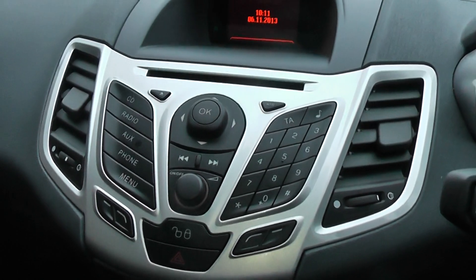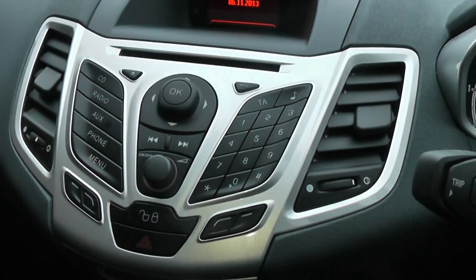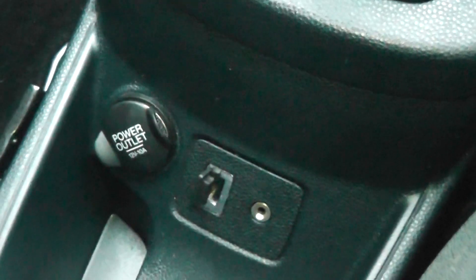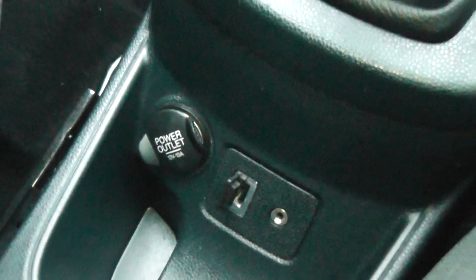Built into your centre console is your FM AM radio, which also benefits from Bluetooth and AUX. That AUX is just underneath your gear stick, so you can plug your iPhone or MP3 in and play your music from there. You also have your 12 volt electric output right next to it for charging.